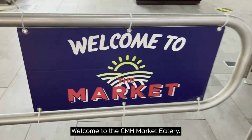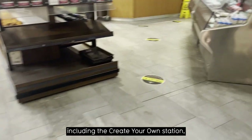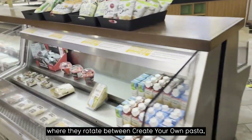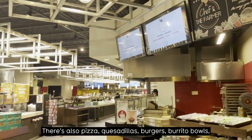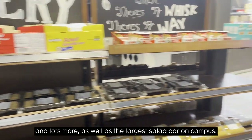Welcome to the CMH Market Eatery. Here at the eatery there are lots of different stations, including the create your own station, where they rotate between create your own pasta, curry, and stir fry, as well as create your own omelets in the morning. There's also pizza, quesadillas, burgers, burrito bowls, and lots more, as well as the largest salad bar on campus.